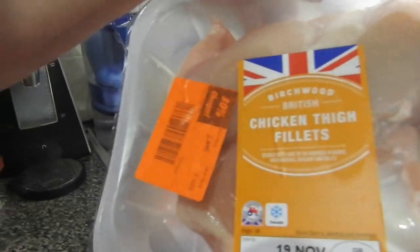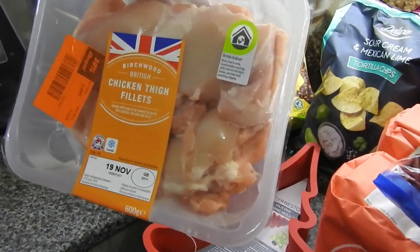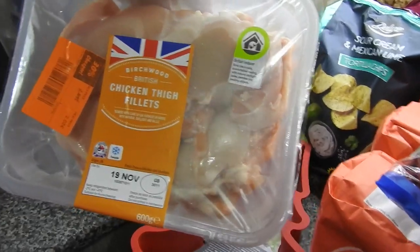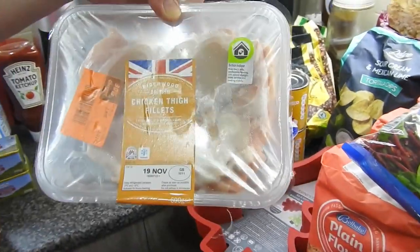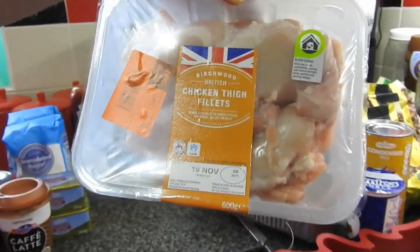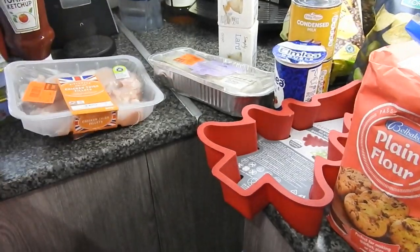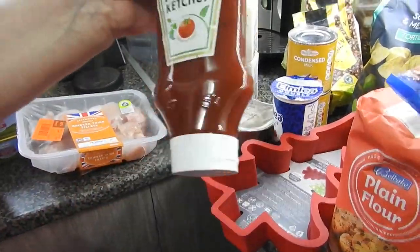These were £2.89 down to £2 — skinless boneless chicken thigh fillets. These are the ones I prefer, to be honest. I use these in place of breasts — they hold together better and they don't go dry. So they'll have to go in the freezer.